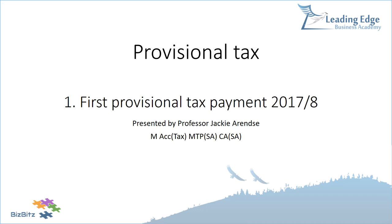Hi, this is Jacqui Arenso, and I'm very pleased today to be bringing you this presentation on the first provisional tax, focusing specifically on the first provisional tax payment for the current year which is running through to the end of February 2018, so we refer to it as the 2017-18 year of assessment.